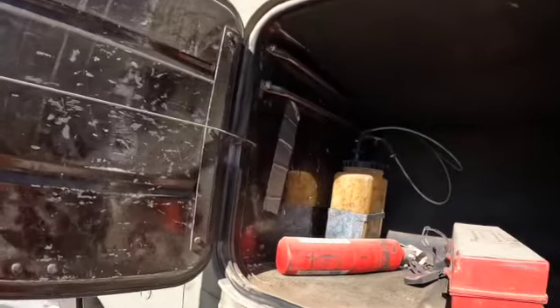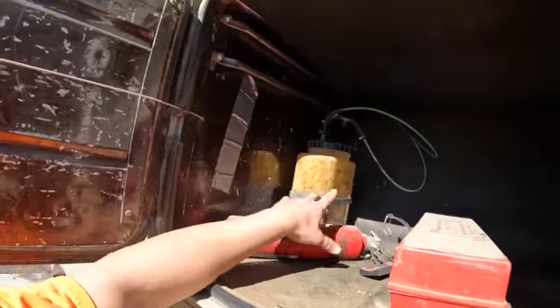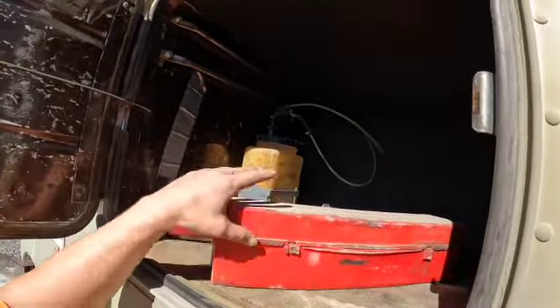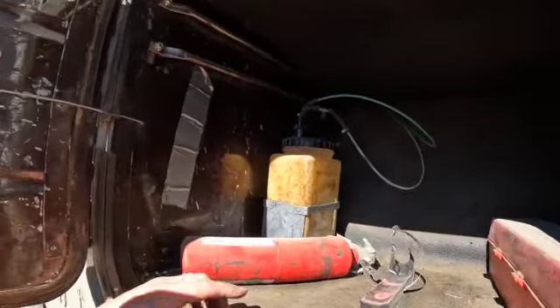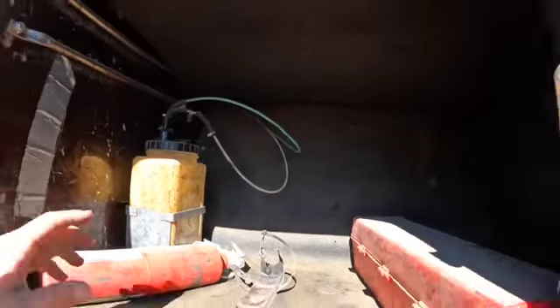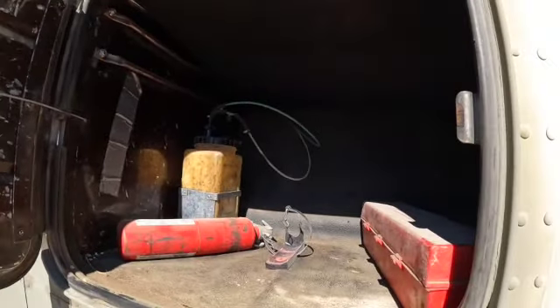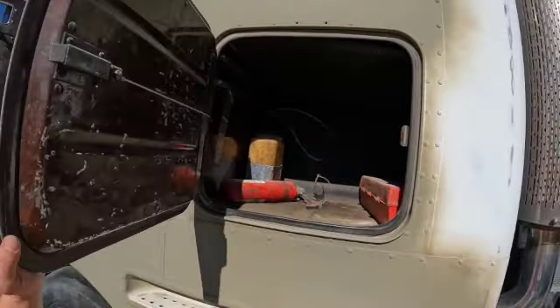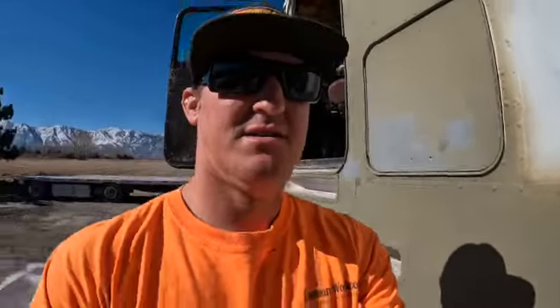So it comes with an extinguisher that is definitely not ready to work, and we've got our triangles, some window wash fluid — that's empty. Nothing else on this side though. Good little compartment for all your tools. Keep taking a walk around.